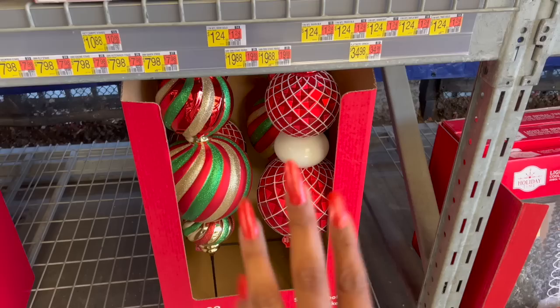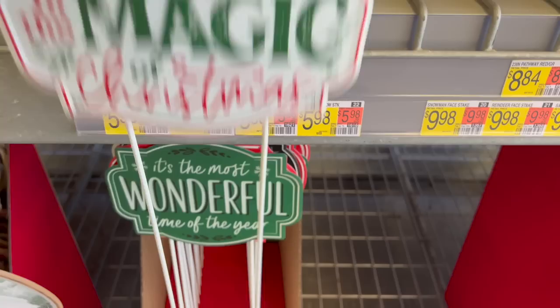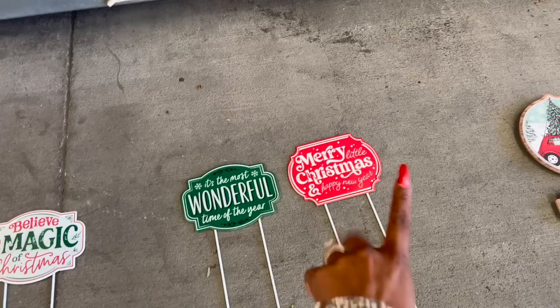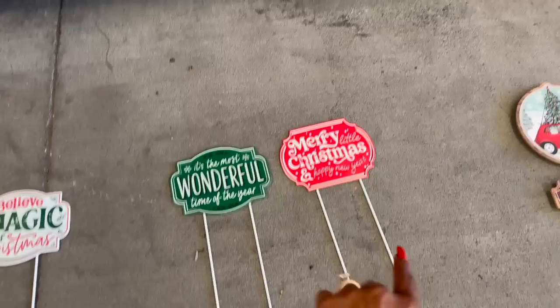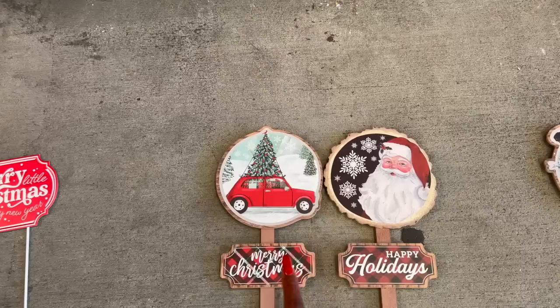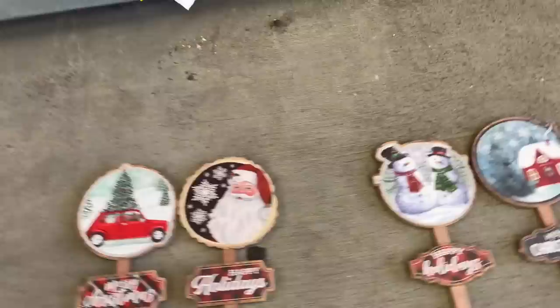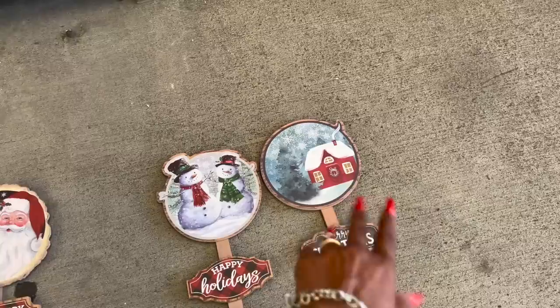'Merry Little Christmas and Happy New Year.' So these are multiple metal stake signs for $5.98. I really like these wooden ones — they're so nicely made. They have one that says 'Merry Christmas' with the car and the Christmas tree for $3.98. I took them out of the packaging so you can see. 'Happy Holidays' with the traditional Santa, $3.98. They also have the snowman 'Happy Holidays' and the traditional house with the Christmas tree that says 'Merry Christmas.'